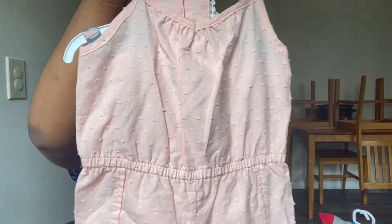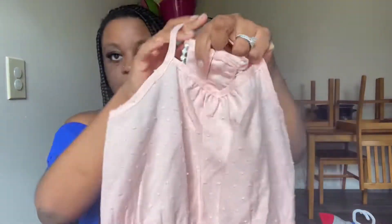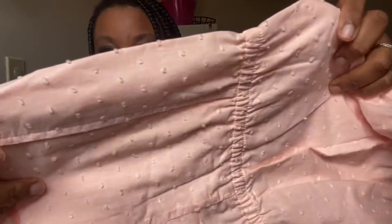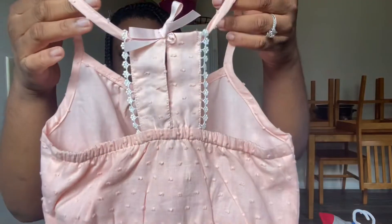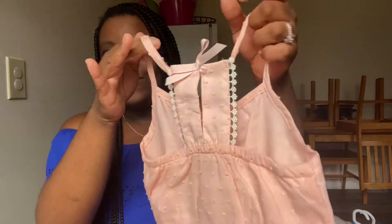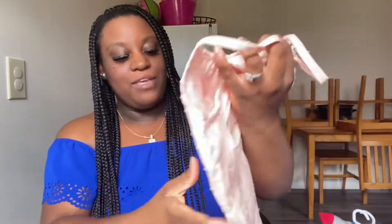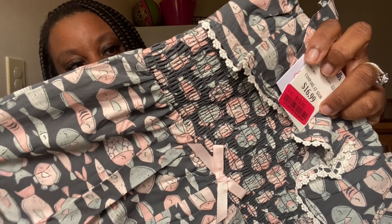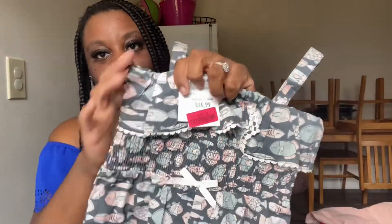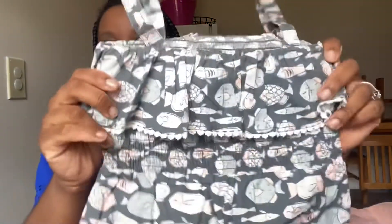This two-piece romper set was on clearance for $13. It's so cute in this peachy color with that pattern on it, and look at the detail on the back. She is going to be so cute in this with some little sandals. The two-pack also came with this gray and peach romper with little fish on it — the little bow, little scrunchie, the straps, and this little flowy part over the top like a blouse.